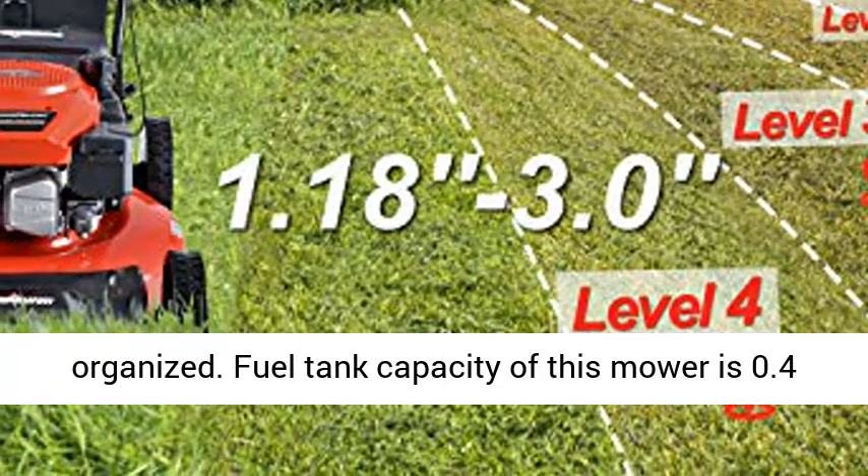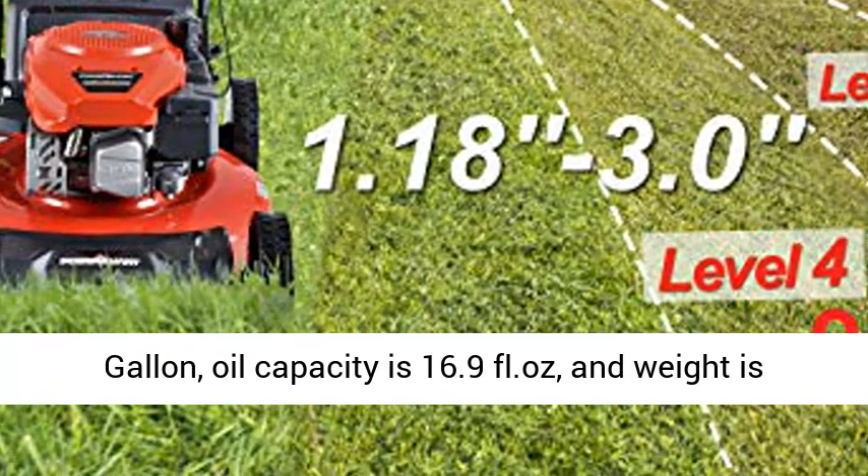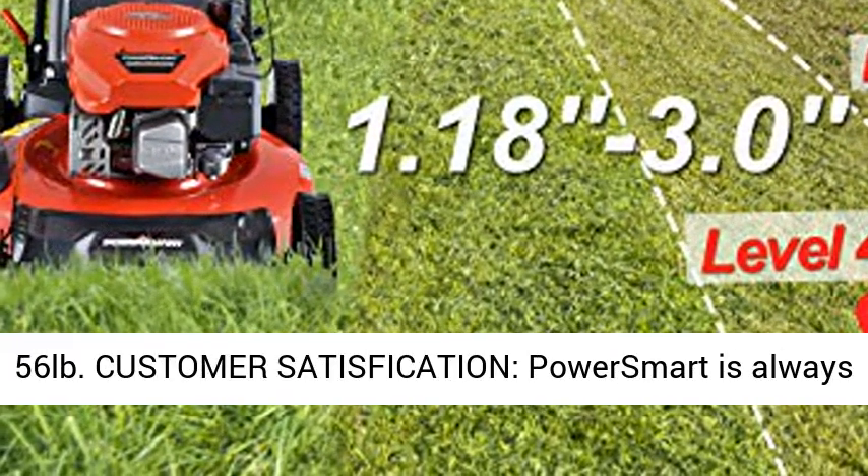Fuel tank capacity of this mower is 0.4 gallon, oil capacity is 16.9 fl.oz, and weight is 56 pounds.